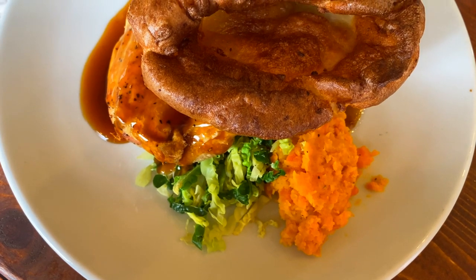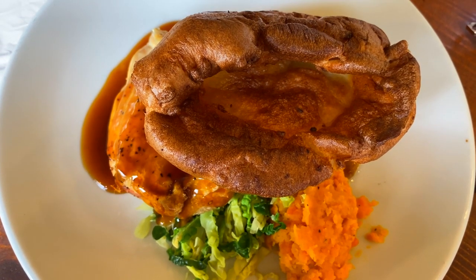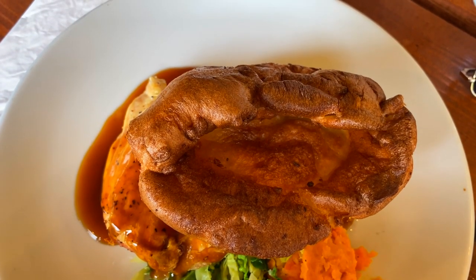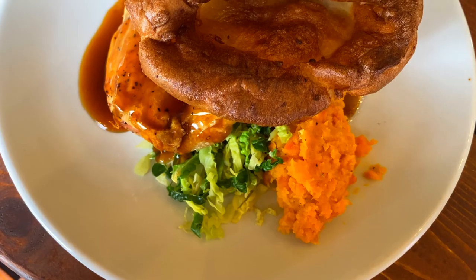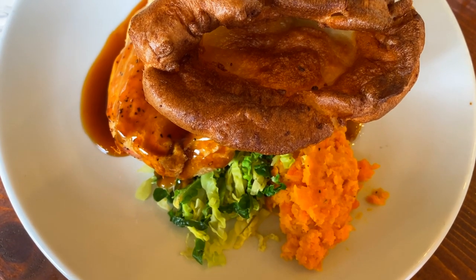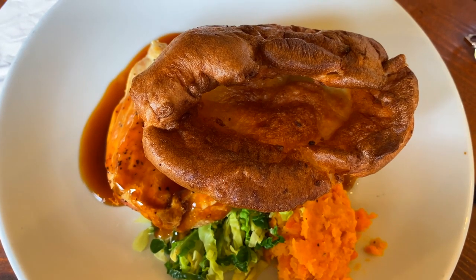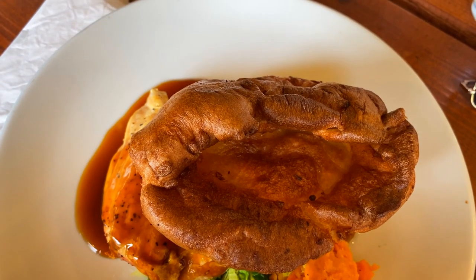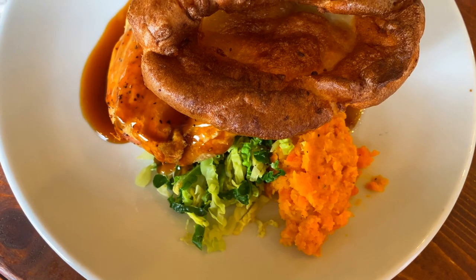The White Cross Pub. Situated along the banks of the River Thames, the White Cross is a traditional English pub with a rich history dating back to the 18th century. Its picturesque location makes it a popular spot for locals and tourists alike. The pub serves a selection of cask ales, craft beers, wines, and classic pub fare, including hearty pies, fish and chips, and Sunday roasts. The spacious beer garden overlooking the river is perfect for alfresco dining on sunny days.